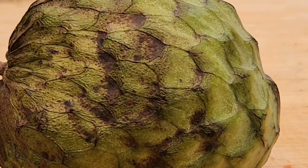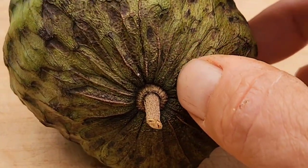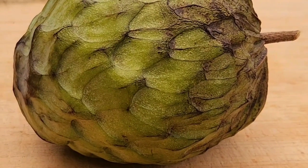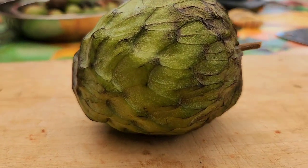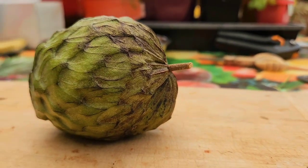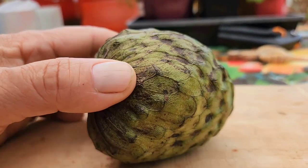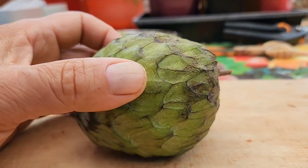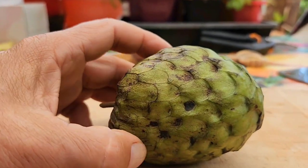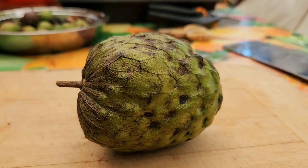Hi guys, welcome back. Today we have a cherimoya which we're going to taste test — the first one for 2022 from the fino or finna de hete tree. I picked it last week; it's been in the house for about five or six days. It's soft and it's got a sweet custard apple kind of smell. We have both here and I don't think I'm going to wait any longer — I'm confident that this first one is ready. Hopefully it's sweet; we'll find out together guys, wish me luck.